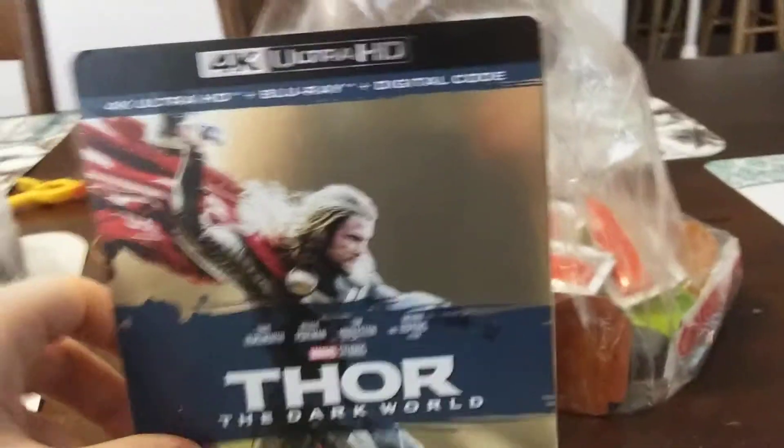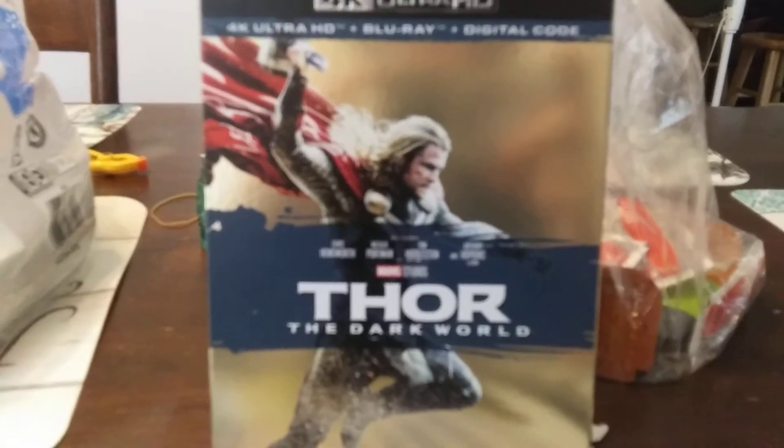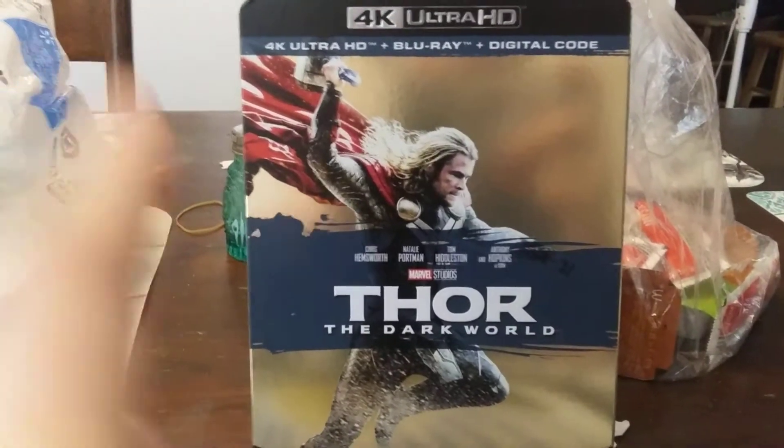Stay tuned for more 4K unboxings today. I'll make sure to get the first Thor on 4K as soon as possible — I'm almost done completing the MCU collection. I've already done that with Star Wars, and if we can complete the Star Wars 4K collection, then I believe we can do it with Marvel Studios.